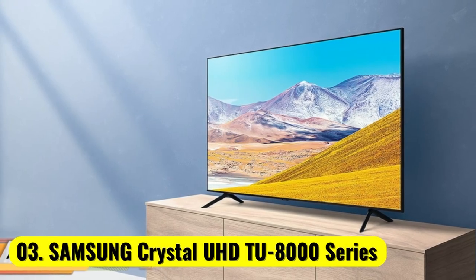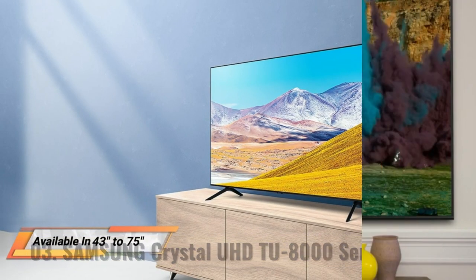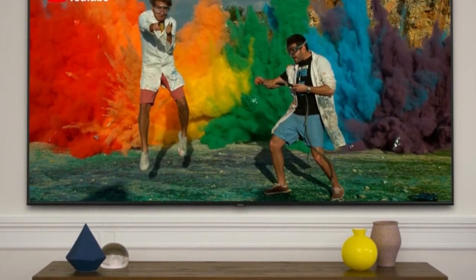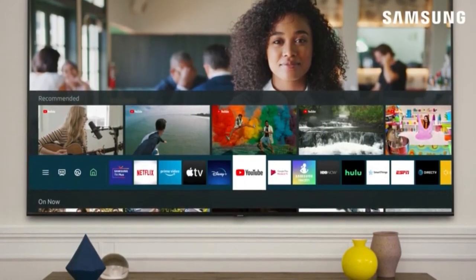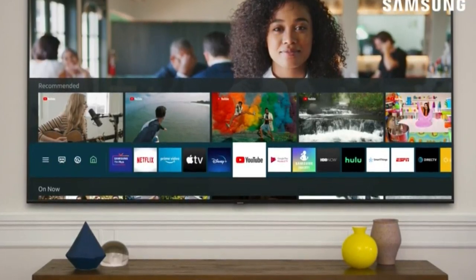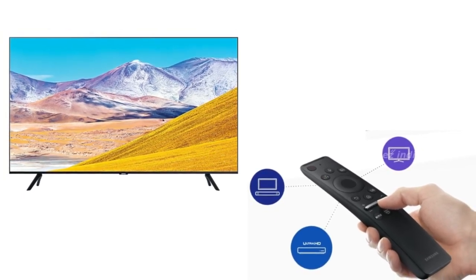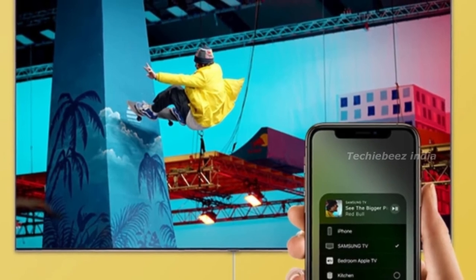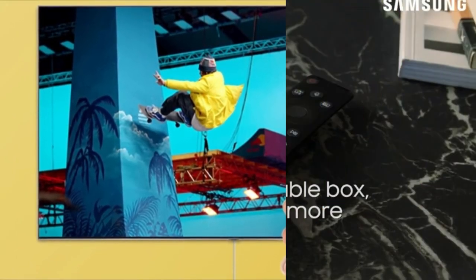Number 3: Samsung 43-Inch Class Crystal UHD TU8000 Series. Third on our list is the Samsung TU8000 Series Smart 4K TV, which just like the above two TVs on our list is an ultra-high-performance TV. The Samsung TU8000 TV has a slim body and very narrow bezels, providing an excellent screen-to-body ratio. The bezels on this screen are so slim that at times you forget that there are any bezels at all.